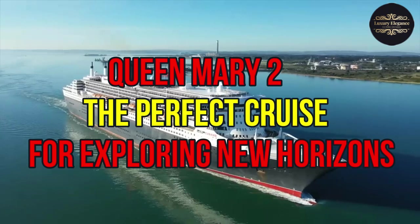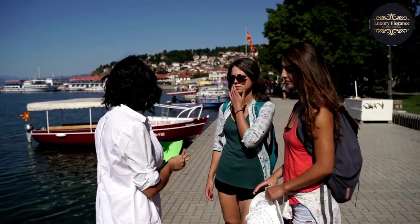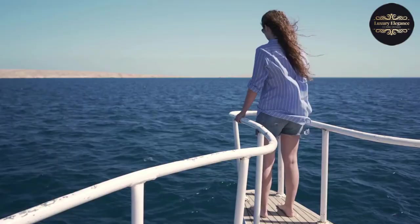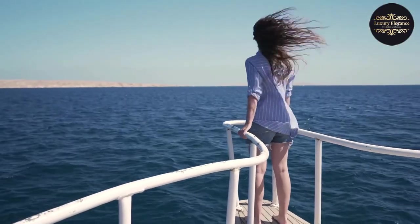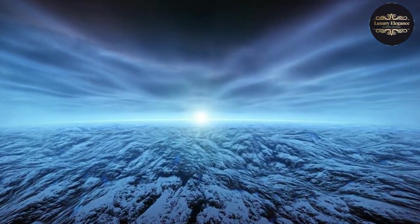Are you looking for an incredible travel experience that will take you to destinations you never thought possible? Look no further than the Queen Mary 2. This luxurious cruise liner is perfect for those seeking to explore new horizons and embark on a voyage of discovery.